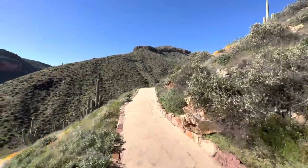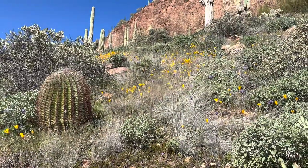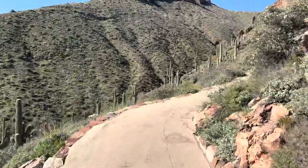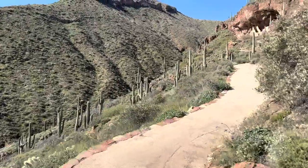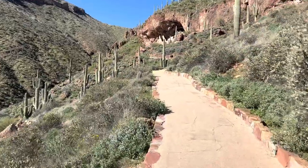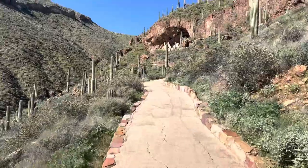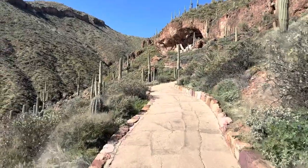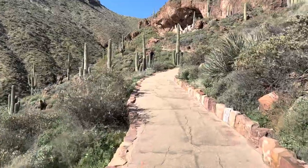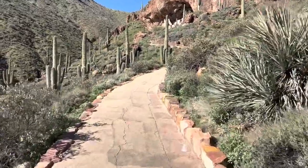The cliff dwellings are the most visible remnants of the Salado culture today. However, in the 1300s people lived in several types of structures throughout the Tonto Basin. Prehistoric people moved into the area along established trade routes, bringing with them diverse ideas, skills, art, and architectural styles. Similar to today, daily tasks were performed as a community. Together the Salado raised families, gathered resources, and created or traded items that included colorful textiles and pottery.